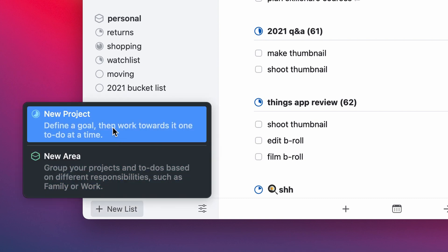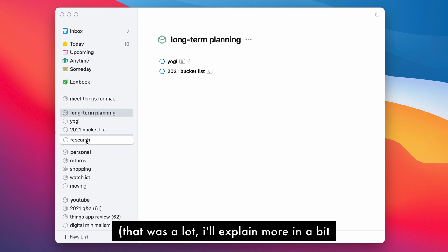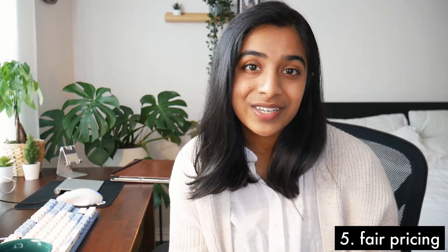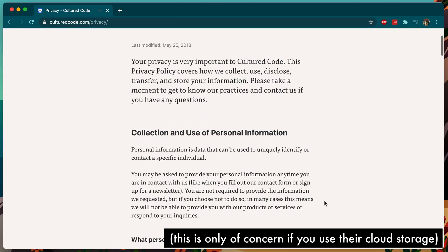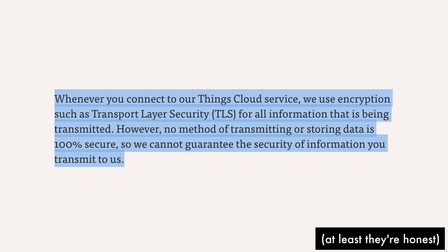Multiple to-dos can be grouped together in a project, and within a project you can have multiple headers to group similar tasks. Multiple projects can be stored in an area, so there are tons of ways to structure your tasks. There's also a logbook feature that shows your completed tasks — I really like using this to go back and see what I completed on certain days, kind of like a diary. Things requires a one-time purchase: the Mac app is $50 and the iPhone app is $10. Even though it's an investment, I'll never have to pay again but will still get lifelong updates. That said, it's not end-to-end encrypted — they use TLS encryption but cannot guarantee 100% security, which is in line with most note-taking apps.